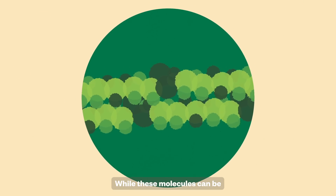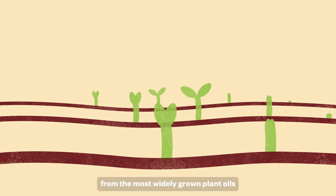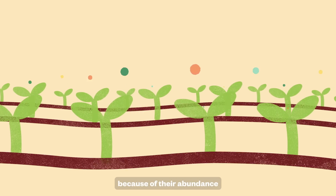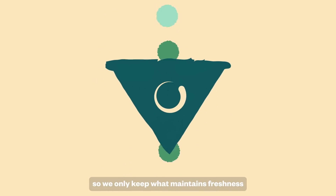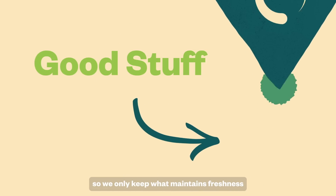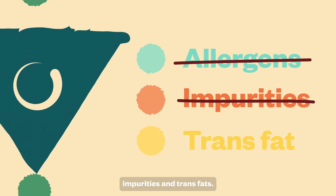While these molecules can be found in any fruit or vegetable, we choose to source from the most widely grown plant oils because of their abundance of edible lipids. We also use a purification process, so we only keep what maintains freshness and take out the stuff you don't want, like allergens, impurities, and trans fats.